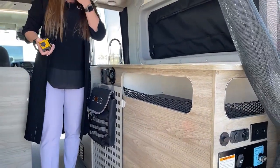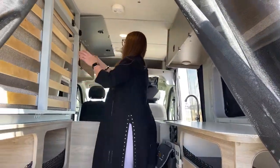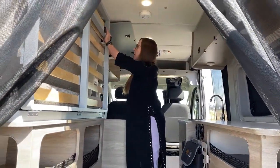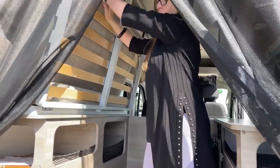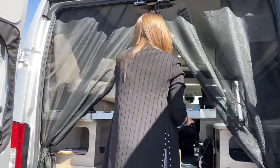The reason I go through all these measurements is because as you're going into this coach and thinking about how it would work for your world and what you can put in here, if you have specific items you're trying to fit, I try to give you a lot of information so you can make a decision.